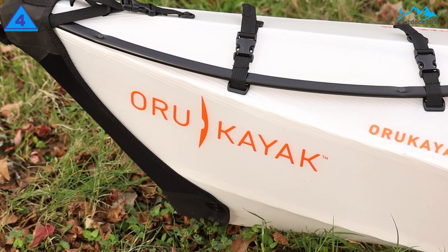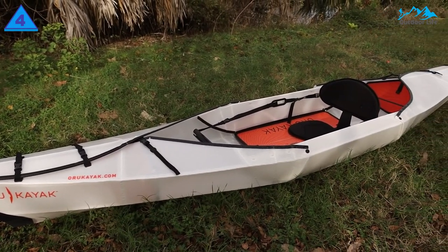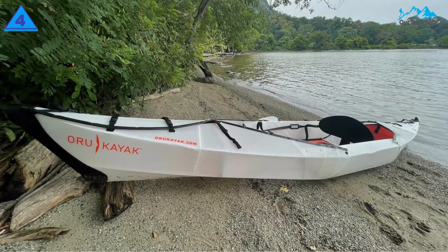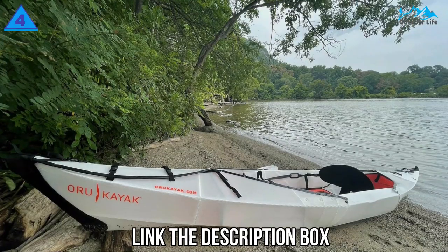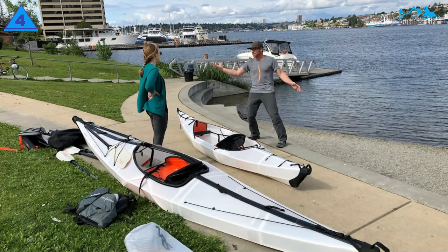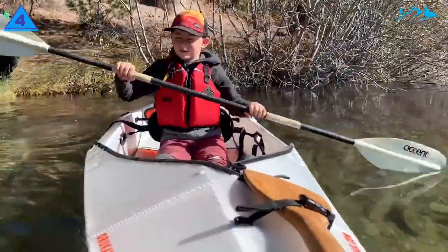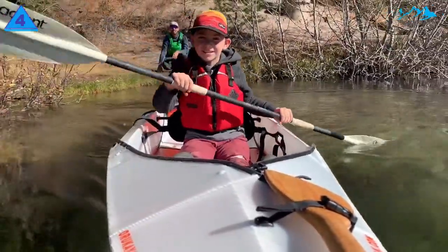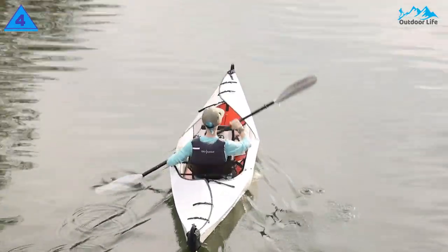The Oru Beach LT handles incredibly well for being a portable model. At 12 feet 3 inches long, it's among the longest single-occupant boats tested. Despite having no skegs, the added length translates into great tracking and the ability to cut through waves like a pro. The overly large cockpit is great for bringing along additional items without having to jam things into nooks and crannies, though dry bags are necessary to keep everything from getting wet, and there is 300 pounds of capacity for additional items.